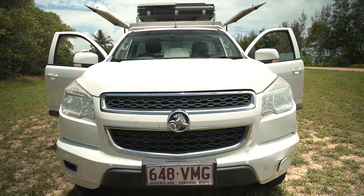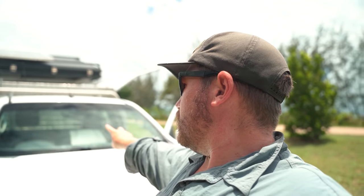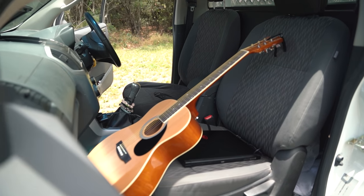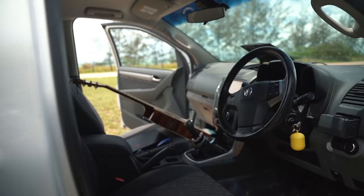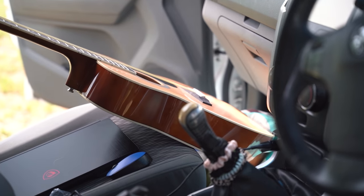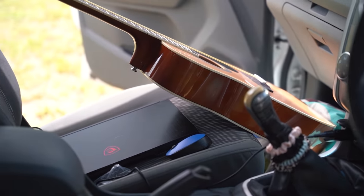As for the rig itself — a 2015 Holden Colorado, bought it brand new. Single cab, two-by-four — didn't need four-wheel drive at the time. This is where I do most of my editing. I'll sit on that seat, plug into the cigarette lighter, do editing at night. Super uncomfortable but it gets the job done. Guitar lives there, a few things in the front seat — that's the office so to speak.